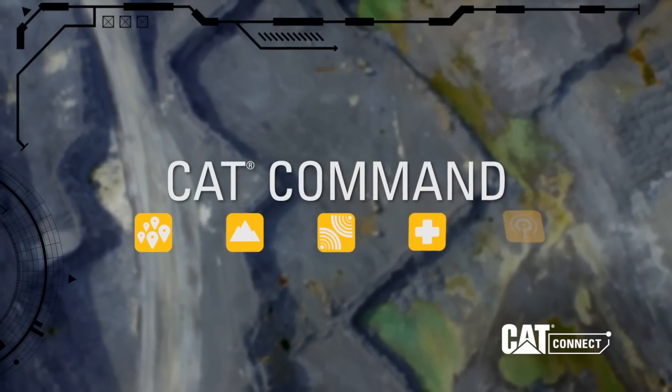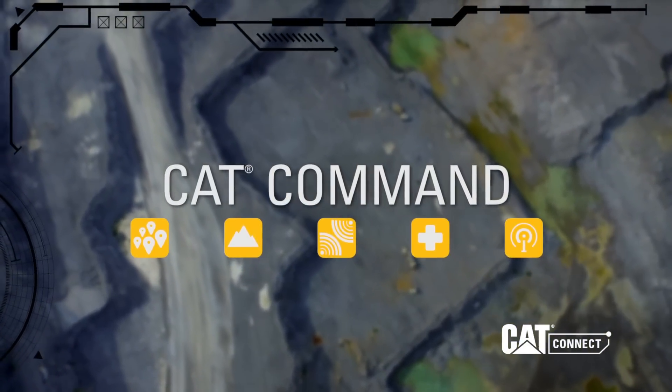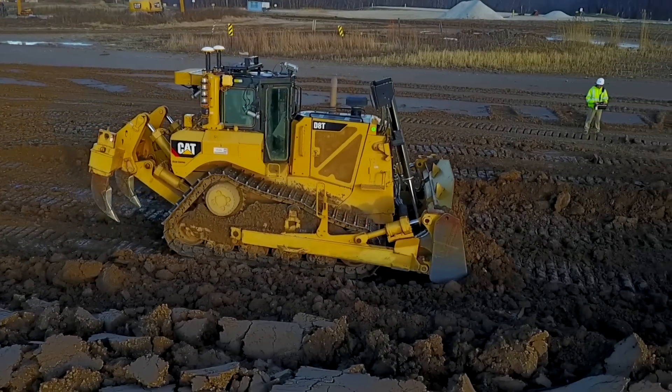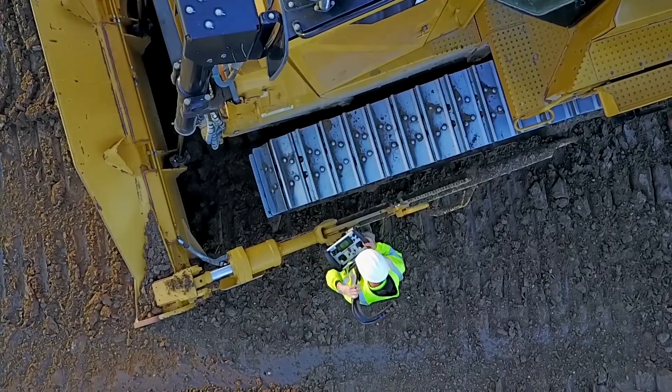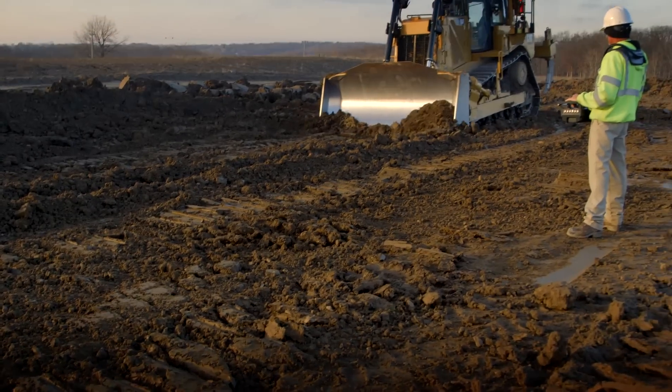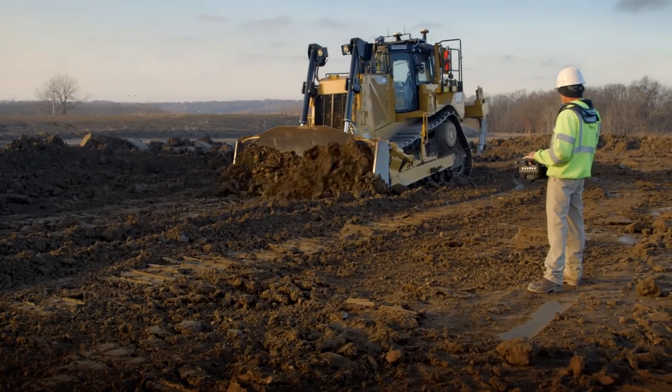With products like CatCommand, a suite of remote control solutions that allows your operators to work from nearby or remote locations. Whether it's an over-the-shoulder console or a remote operator station, these solutions keep your operators out of the cab and out of harm's way.